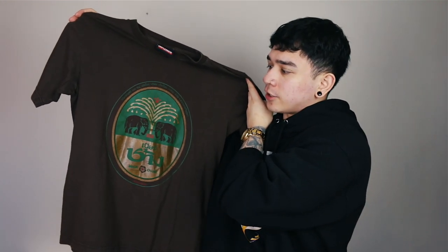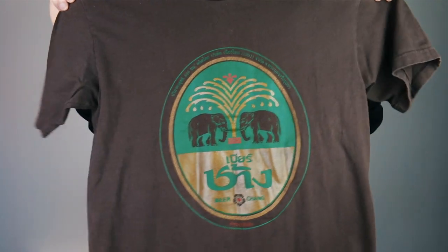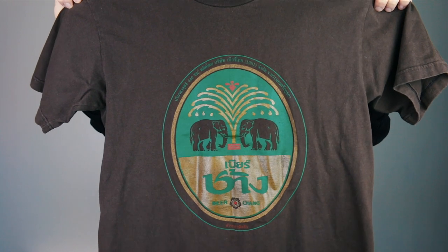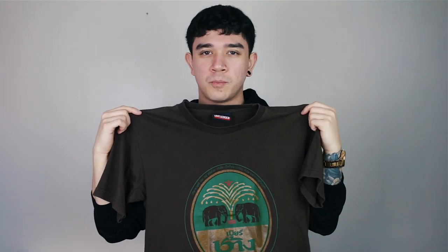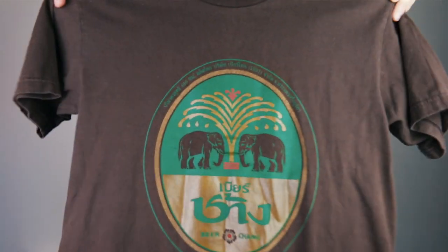Next, a Beer Chang t-shirt. I do like picking up beer t-shirts just because I don't really see them that often. Quick close-up: I assume this is the logo on the front — you've got some elephants by a tree, a little flower, and then Beer Chang at the bottom. I am the least educated person on this brand, but it looks like a beer logo. Quick close-up of the front logo and the back — the Beer Chang t-shirt.